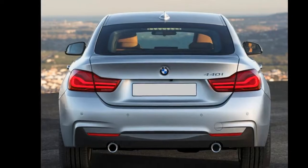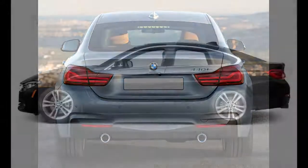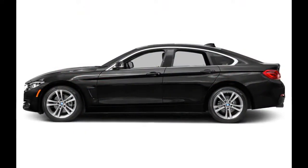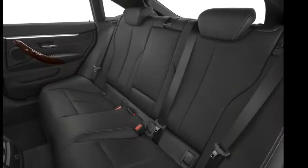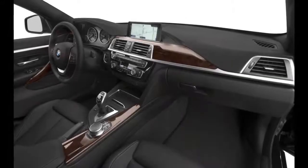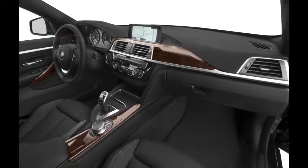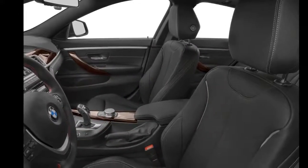Heated front and rear seats, a heated steering wheel, and remote proximity keyless entry are available as well. On the safety front, a backup camera comes standard. Front and rear park assist, blind spot monitoring, pre-collision warning, pedestrian detection, a collision mitigation system, lane departure warning, and adaptive cruise control are all available options.